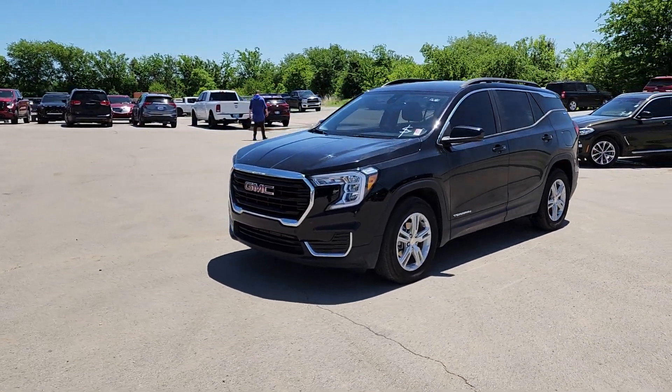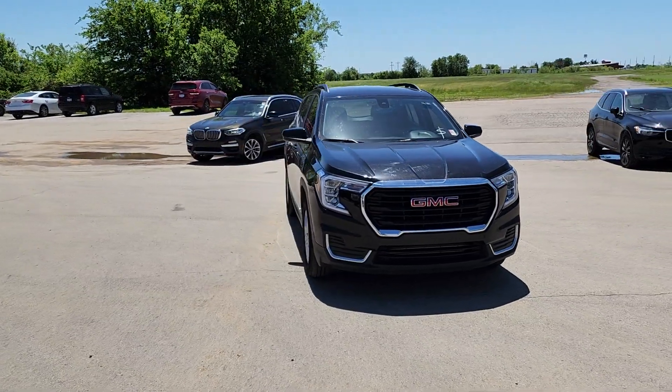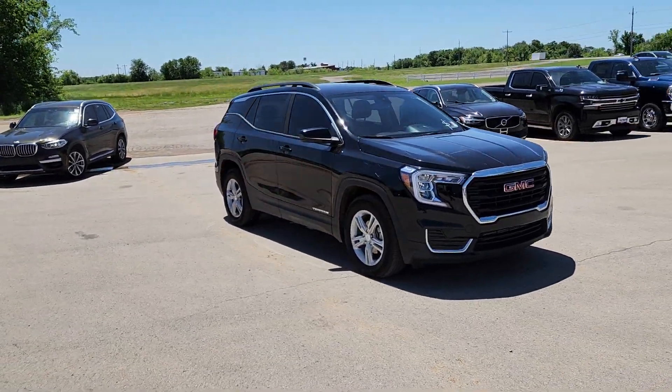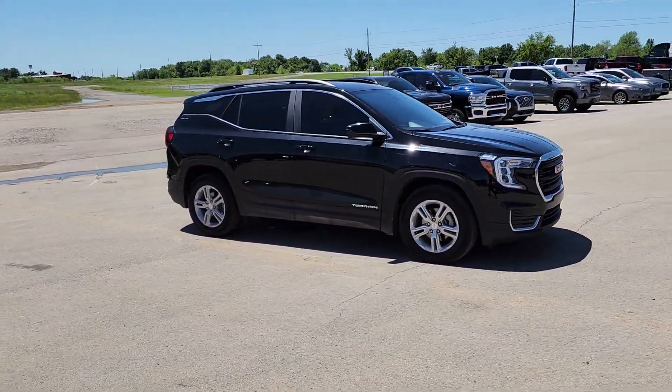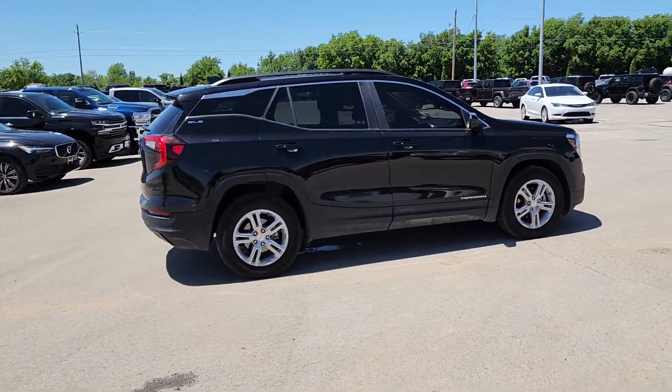Get a feel for the 2022 GMC Terrain. With less than 40,000 miles on the odometer, this vehicle provides excellent value. Enjoy road trips more than ever before in this handsomely styled Terrain.